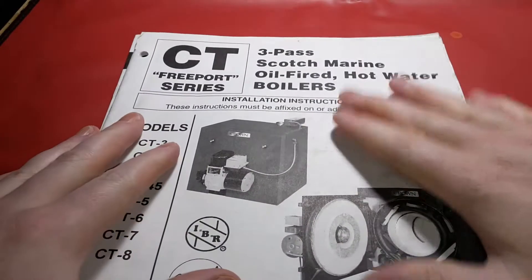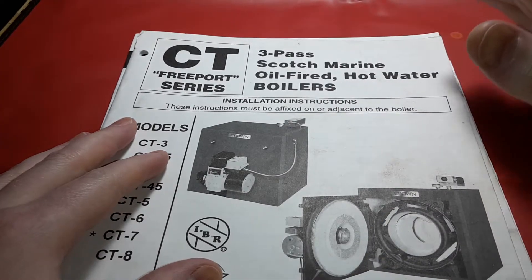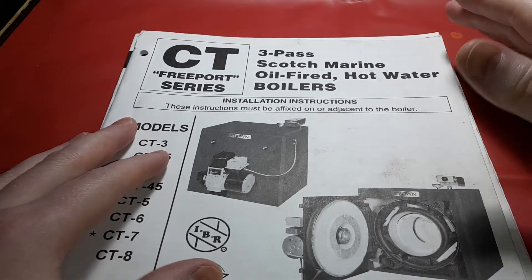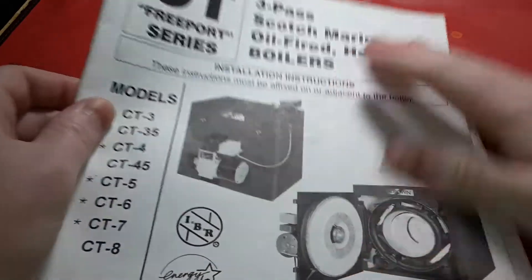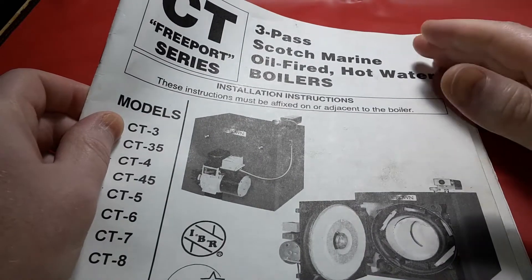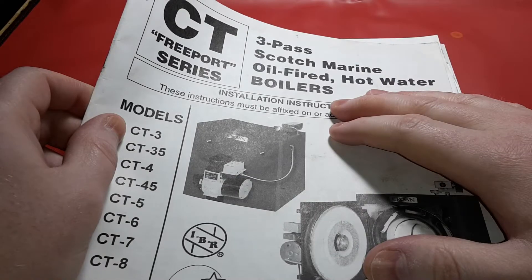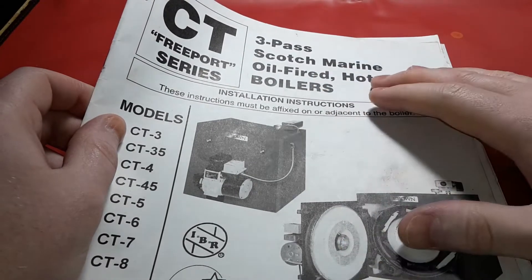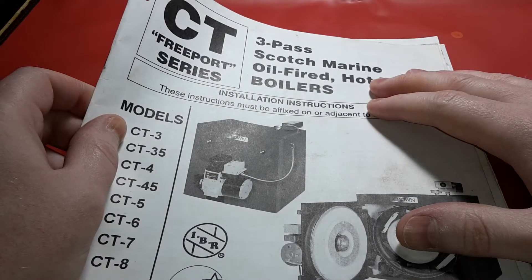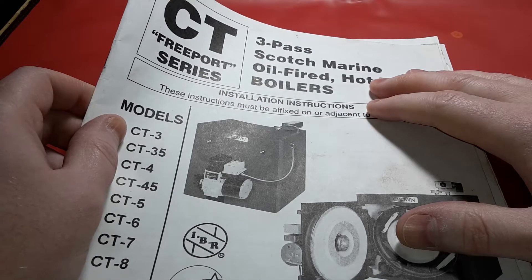The fuel oil boiler — this is the Crown one — is not the one I had installed in my home. The one installed in my home is downstairs. I'll do a quick video showing the backup burner on it. This documentation here is for a unit I was going to have side by side, using an oil-fired boiler as a backup next to the actual natural gas furnace.